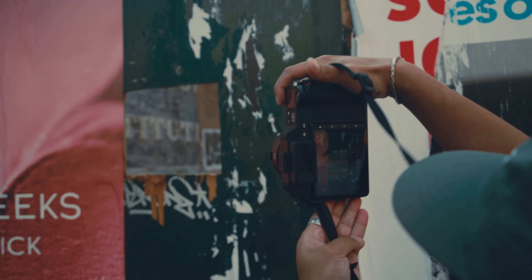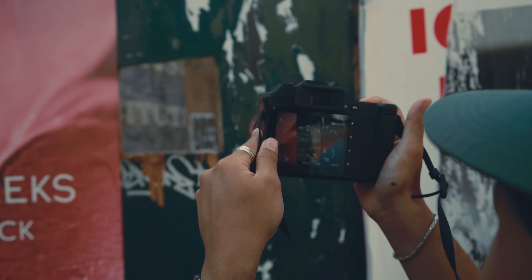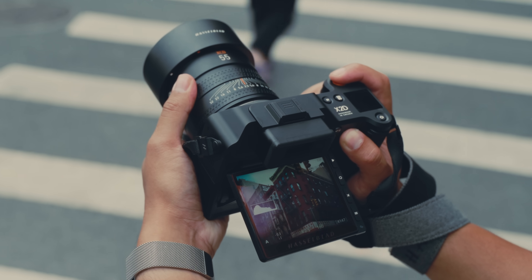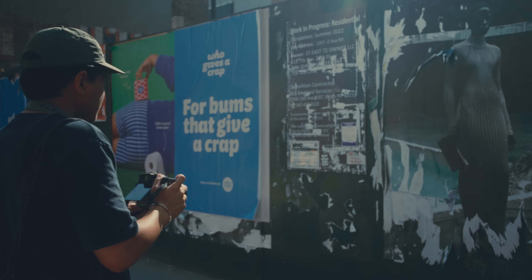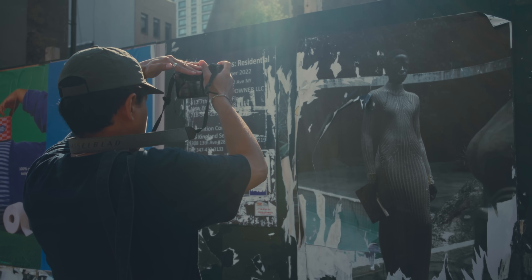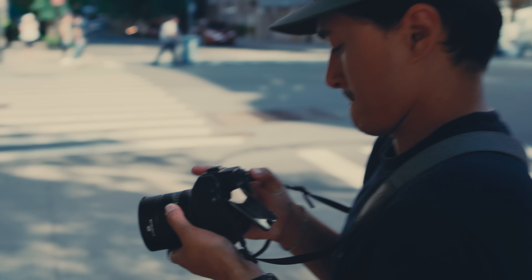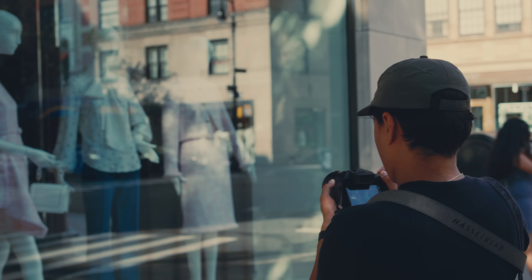The back LCD screen of this camera is massive — it's practically a computer monitor at this point — and it feels just like the EVF. It puts you into the moment you're photographing because it's so sharp and so bright. It'd be nice to see it tilt up a bit further as well as tilt downwards for those more awkward angles. Although all of this does come with a price in terms of battery life, it all adds to this immersive feeling when you're using this camera.